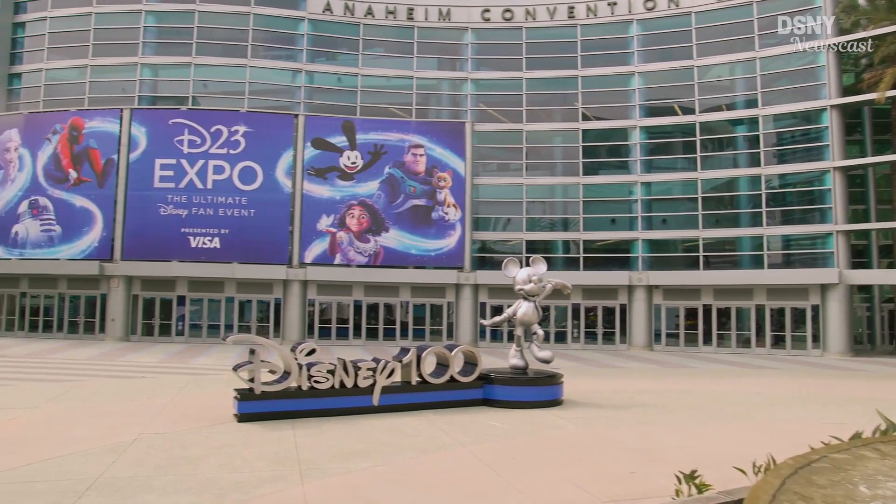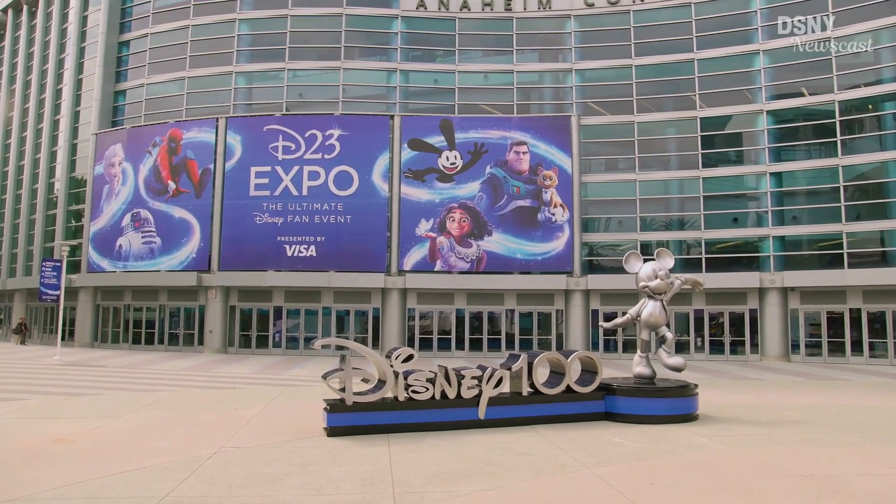It's been three years since the last D23 Expo, but now the Disney News Event is back and the weekend of coverage has kicked off early, with all new details and glimpses at upcoming Disney Park projects from around the world.